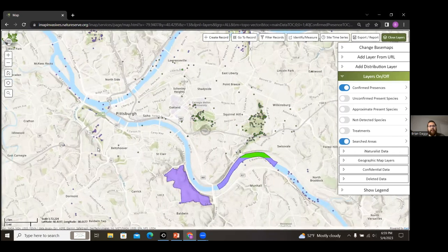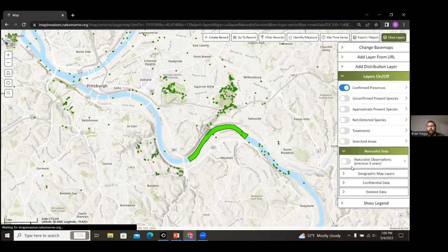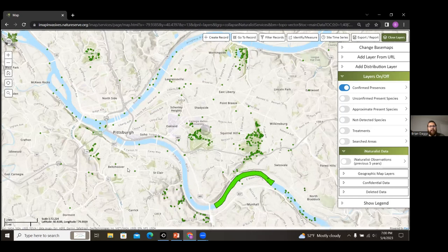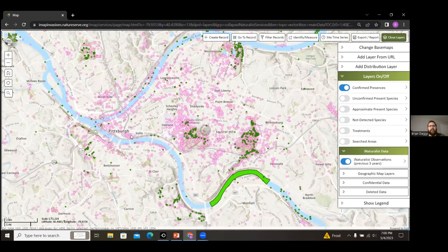Searched areas are underlying polygons attached to all records, serving as surveyed area polygons — usually a buffered circle around each point, or larger polygons for more widespread surveys. A new feature is iNaturalist data: iNaturalist feeds the past five years of invasive species data to show up on the map as pink triangles, providing additional data from that community platform.